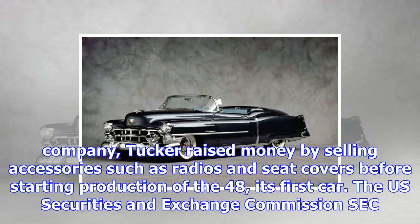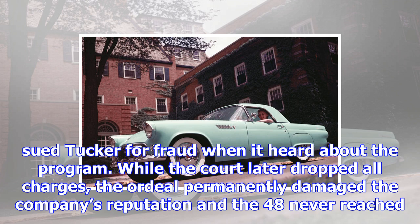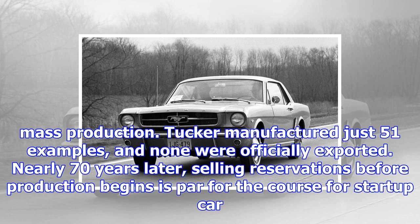The U.S. Securities and Exchange Commission sued Tucker for fraud when it heard about the program. While the court later dropped all charges, the ordeal permanently damaged the company's reputation and the 48 never reached mass production. Tucker manufactured just 51 examples, and none were officially exported. Nearly 70 years later, selling reservations before production begins is par for the course for start-up car companies like Tesla and Faraday Future.